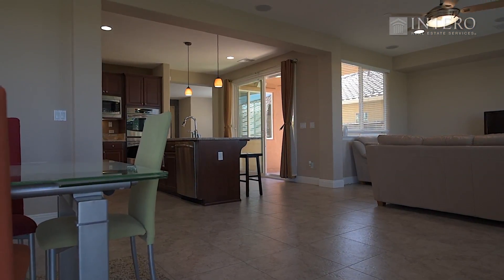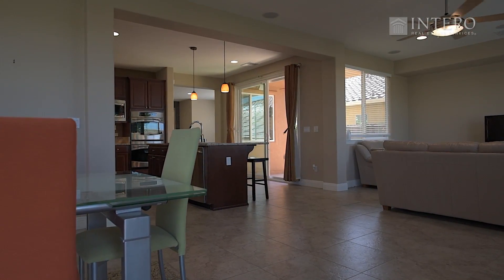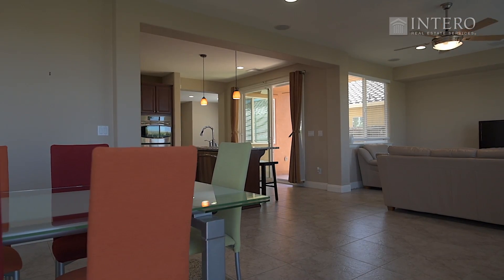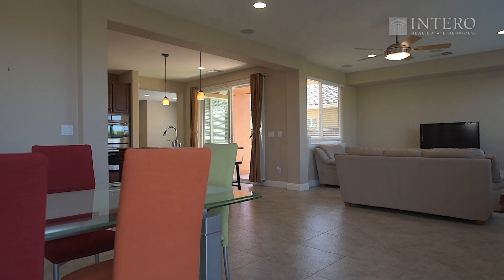As you enter this beautiful 5 bedroom, 3 bathroom home, you immediately notice the abundance of 16 by 16 texture tiles used throughout this fabulous home.